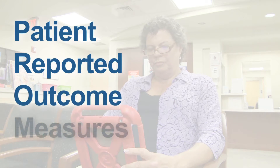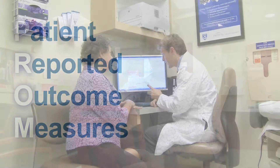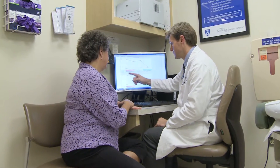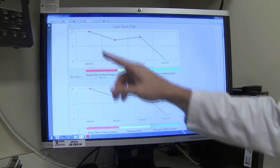Patient Reported Outcome Measures, or PROMS, provide clinical caregivers and patients with powerfully useful data. By collecting the same data from the same patients over time, care teams can track patient improvement and better assess the effectiveness of the care they deliver.